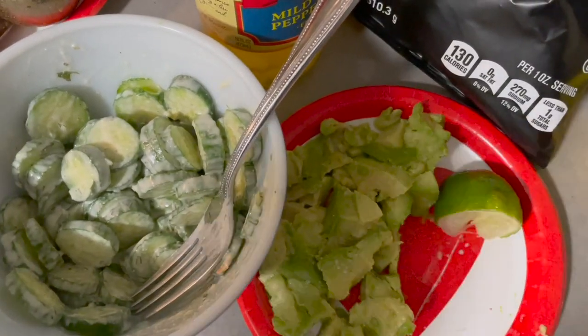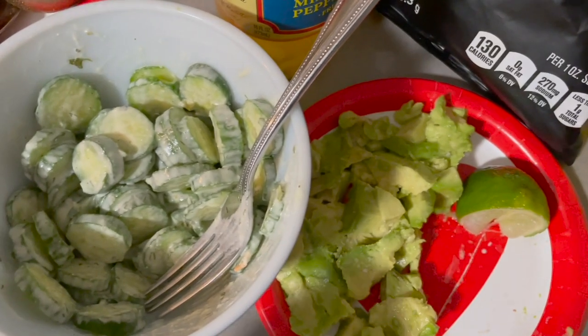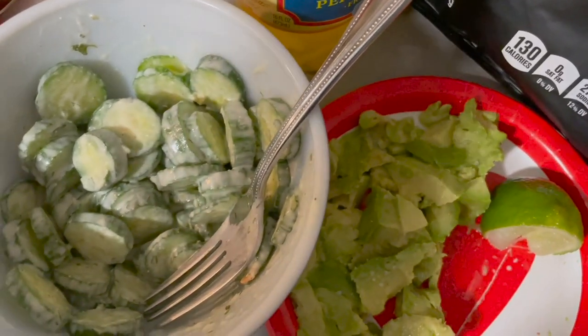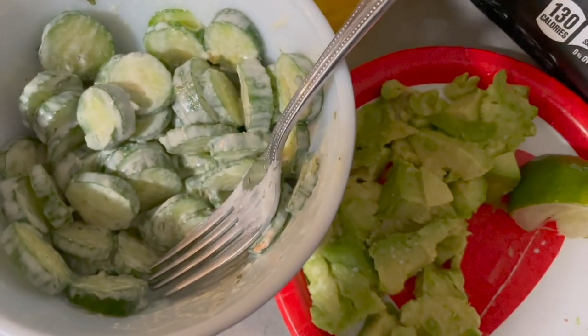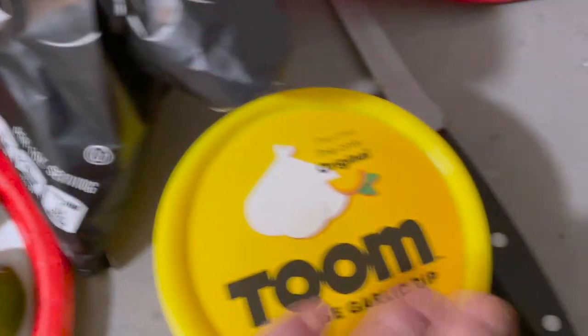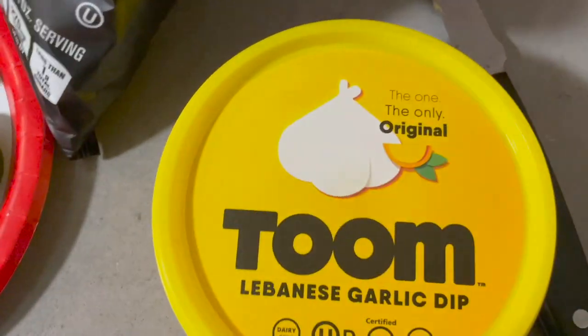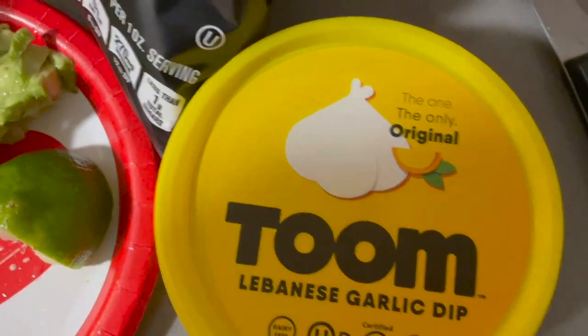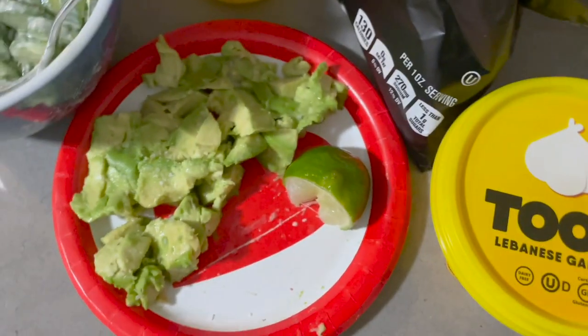And then falafel — so again, part easy, part homemade. I'm going to throw those things in the microwave once we're ready to eat. For our other toppings, we have this cucumber salad with vegan dill salad dressing. I might add a little bit of sugar on top — that's how my mom made her cucumber salad and I loved it. Just avocado with lime juice and some salt, some banana peppers, the toum Lebanese garlic dip on the side for dipping, some pita chips, and then of course the falafel.